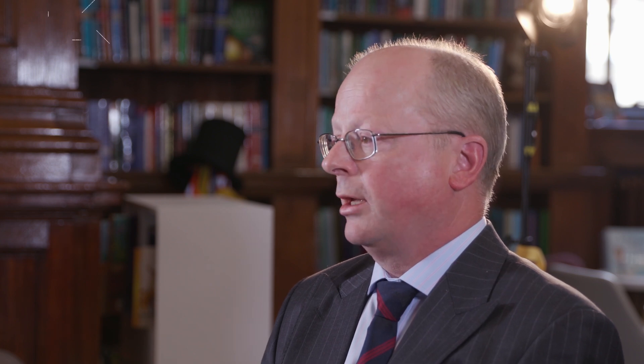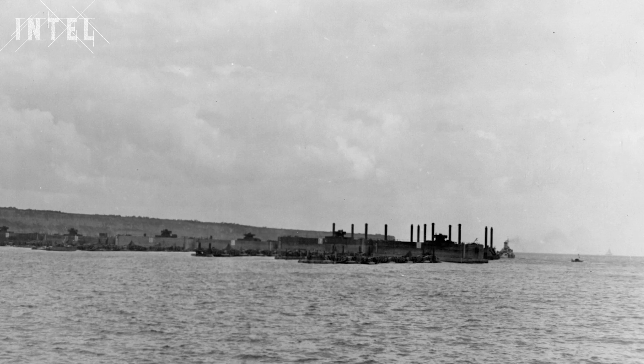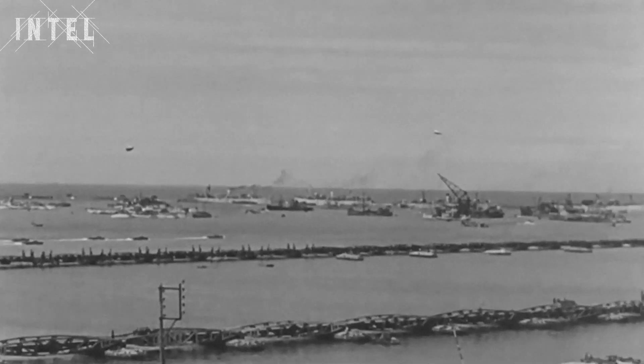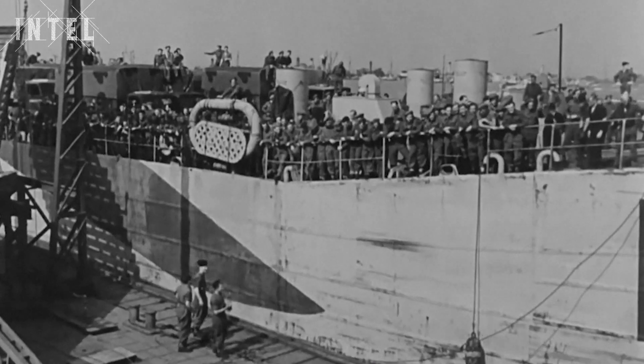The pier heads went up and down on cables — placed on the seabed, as the tide went up and down, the pier heads rose and fell so they could be used in all conditions. The road was 16 kilometres of steel roadway that twisted to cope with the action of the waves. It was really very sophisticated and pushed technology to its limits. Mulberry A was constructed off Omaha Beach to supply US forces. Mulberry B, nicknamed Port Winston, was built at Gold Beach at Arromanches to supply British and Canadian troops.